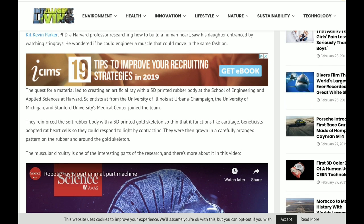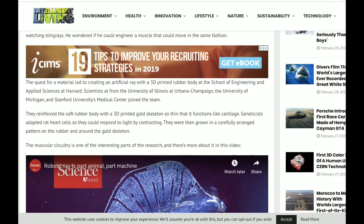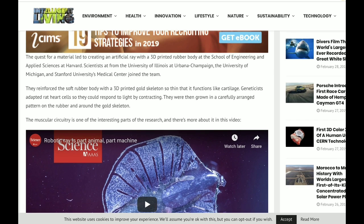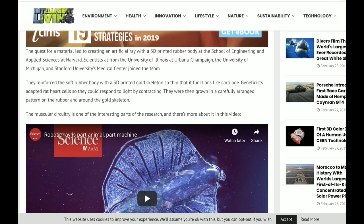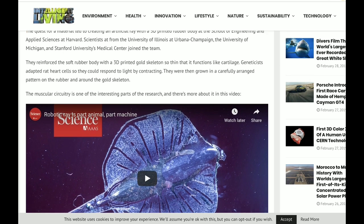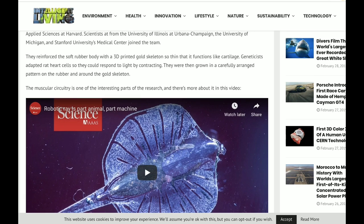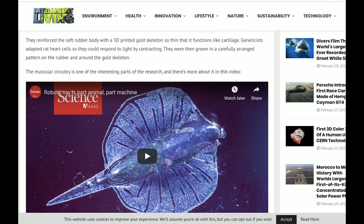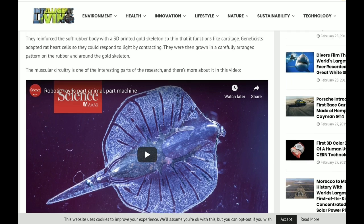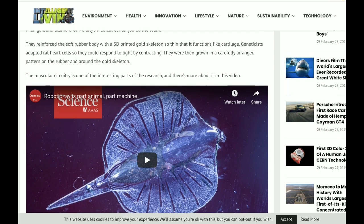The quest for materials led to creating an artificial ray with a 3D printed rubber body at the School of Engineering and Applied Sciences at Harvard. Scientists at the University of Illinois at Urbana-Champaign, the University of Michigan, and Stanford University's Medical Center joined the team. They reinforced the soft rubber body with a 3D printed gold skeleton so thin that it functions like cartilage. Geneticists adapted rat heart cells so they could respond to light by contracting, then grown in a carefully arranged pattern on the rubber and around the gold skeleton.